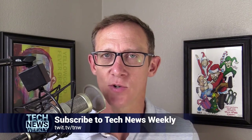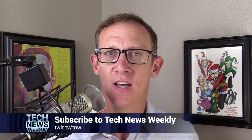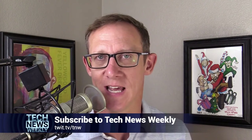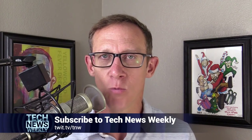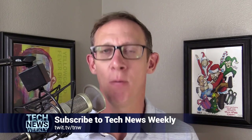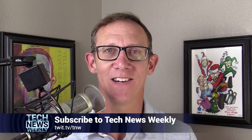I'm Jason Howell, host of Tech News Weekly here on twit.tv, along with my co-host Micah Sargent. Each and every week, we talk to people who are making and breaking the tech news — journalists writing amazing tech stories, experts, the sources of the stories themselves, developers. We bring them onto the show and talk about why their story is resonating with the world. You can watch and subscribe by going to twit.tv/TNW. Make sure you do that and you won't miss a single episode.